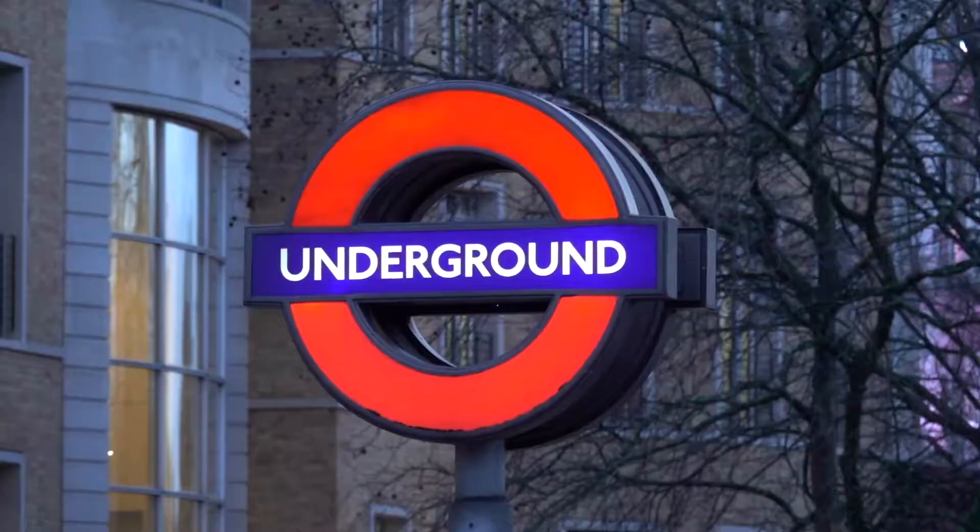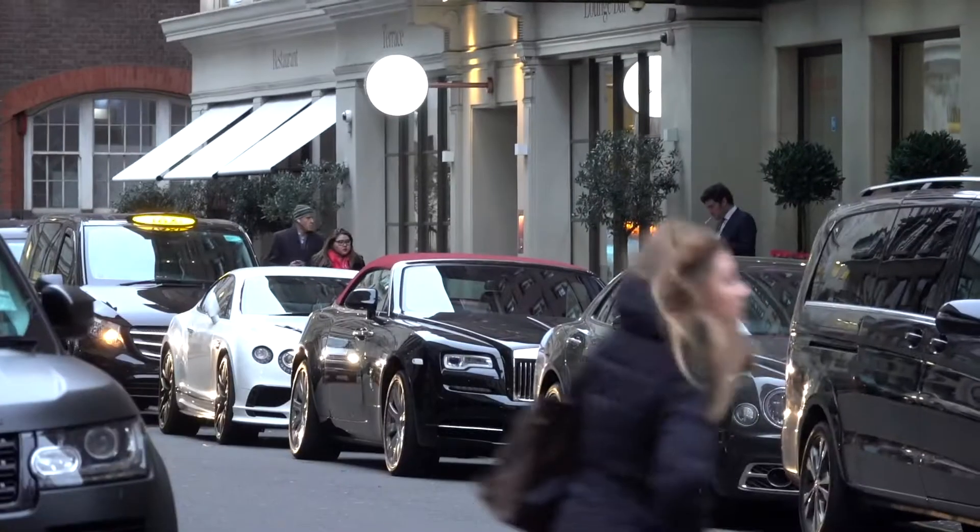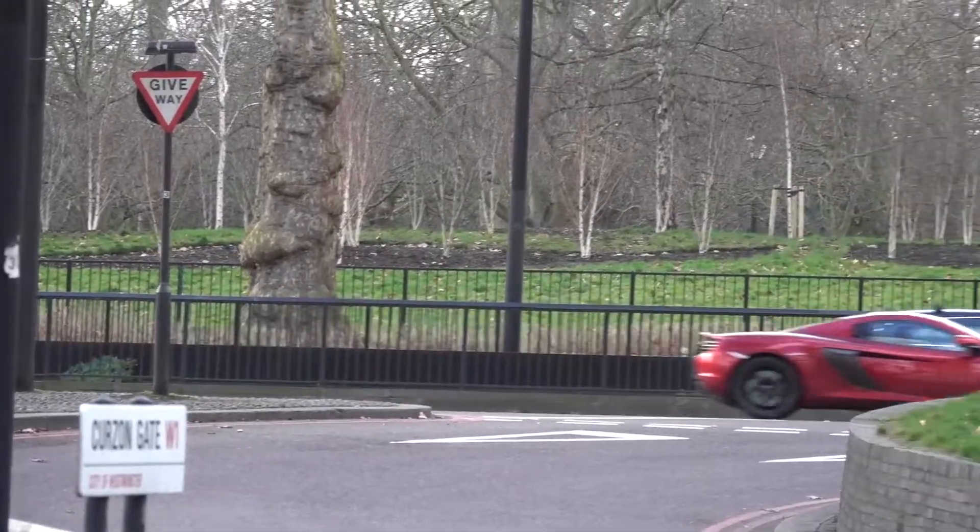In central London at this cold time of year, we were amazed at how many supercars were out. Here's some of the best we saw.